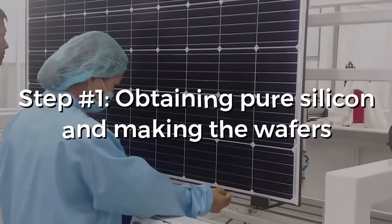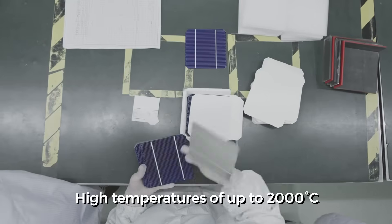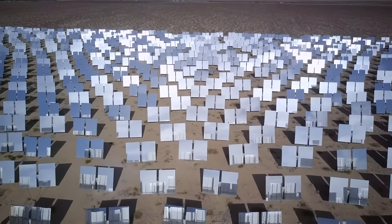Step 1: Obtaining pure silicon and making the wafers. The procedure to purify silicon from sand involves mixing carbon with it and applying high temperatures of up to 2,000 degrees Celsius. You would obtain a gaseous silicon compound which is then mixed with hydrogen to get highly purified polycrystalline silicon.